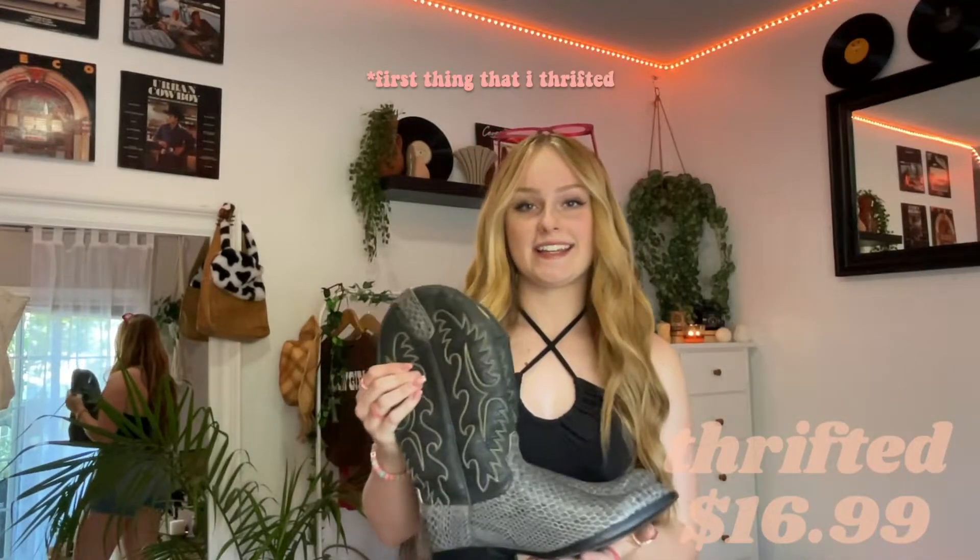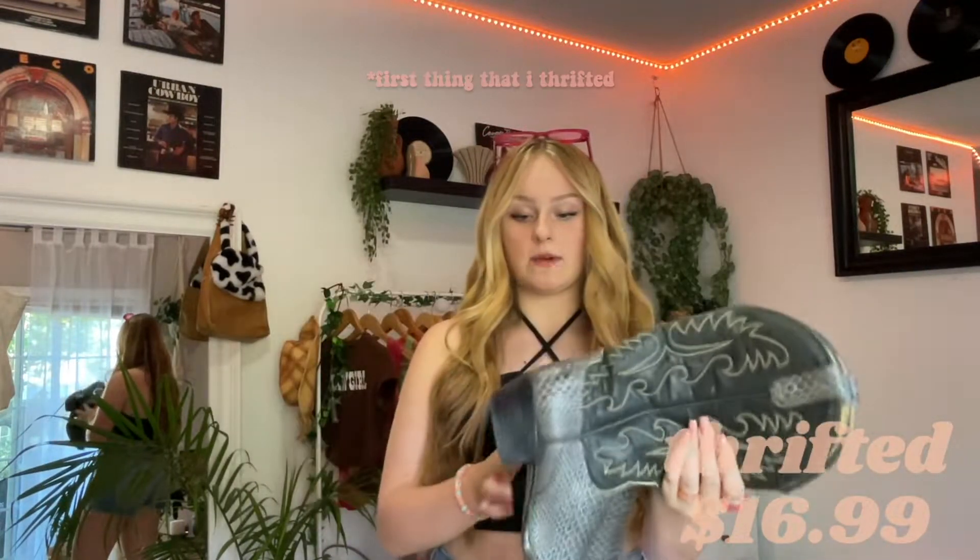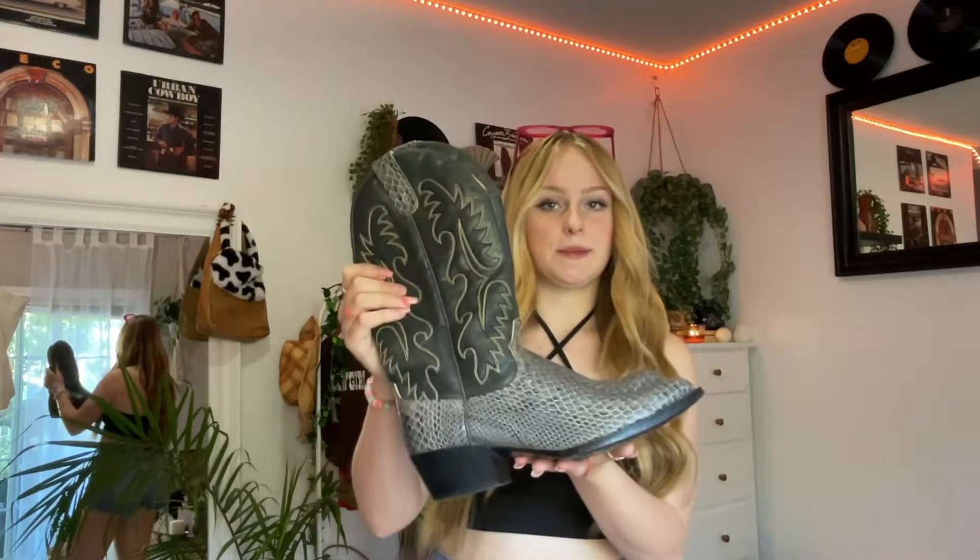So the first thrifted thing is these cowboy boots. They were I think $16.99 and they're honestly barely worn. Just really cute — I just love them.